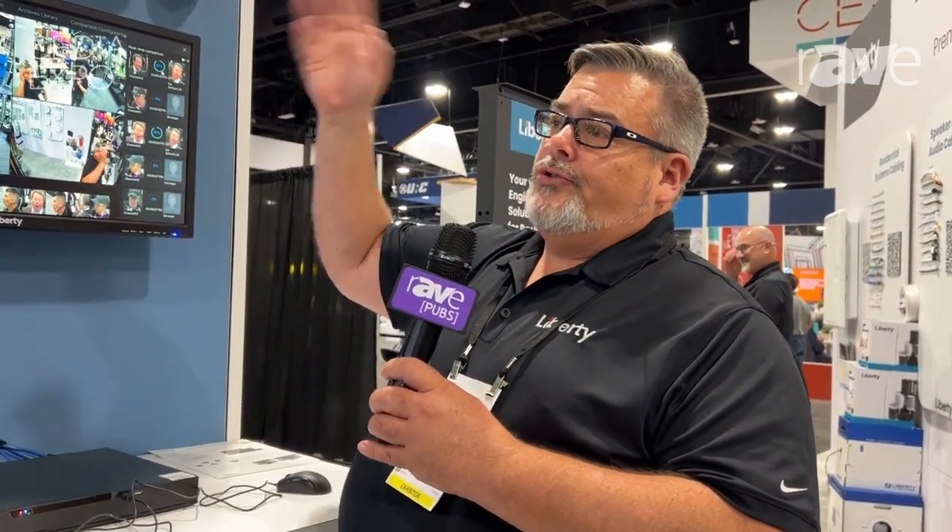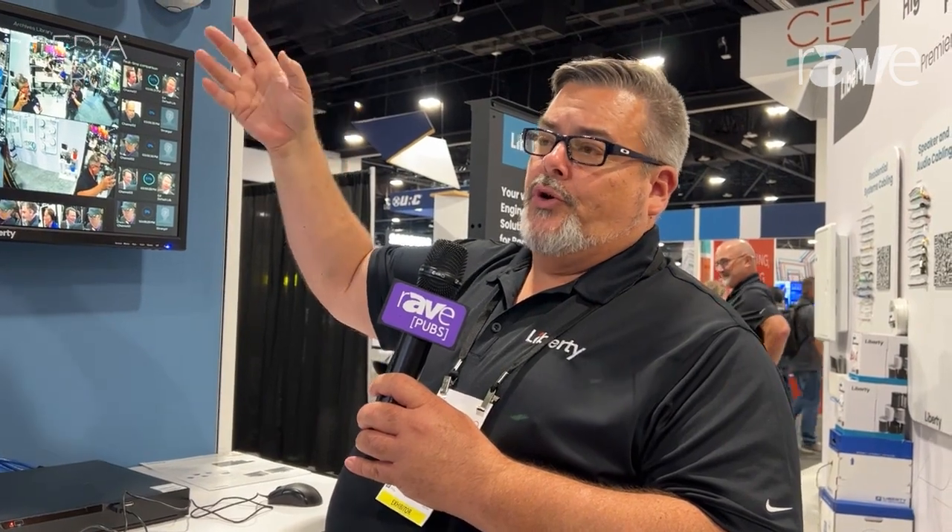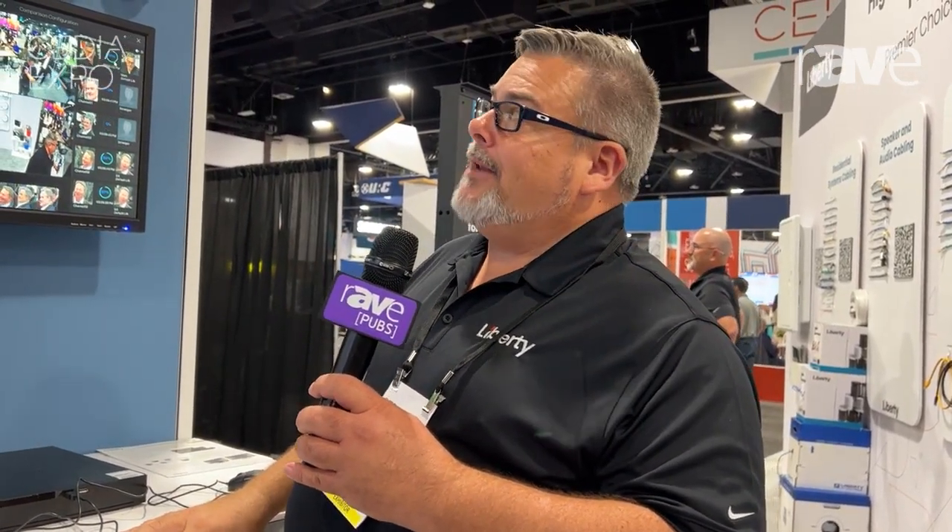We have a full range of cameras, coming from white light, which gives you true color 24 hours a day — even at night — to standard infrared, which may give you a black and white image, but it is still a nice high-quality image at night. Our cameras, we have varifocal, which is basically 2.7mm to 13mm lens, and we have fixed cameras as well.